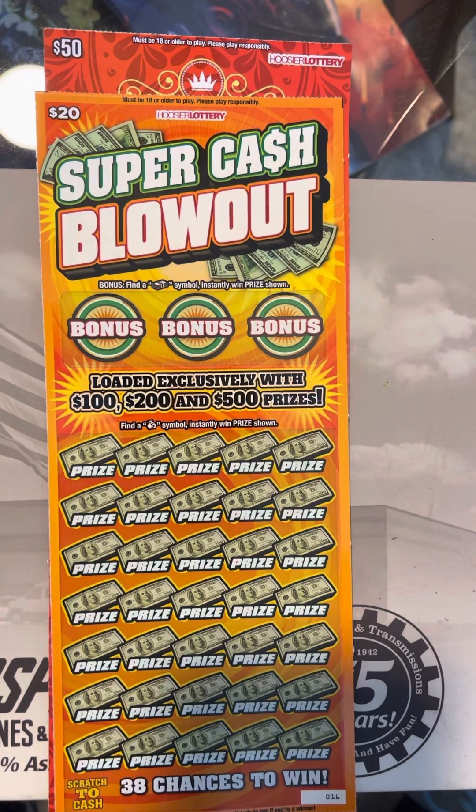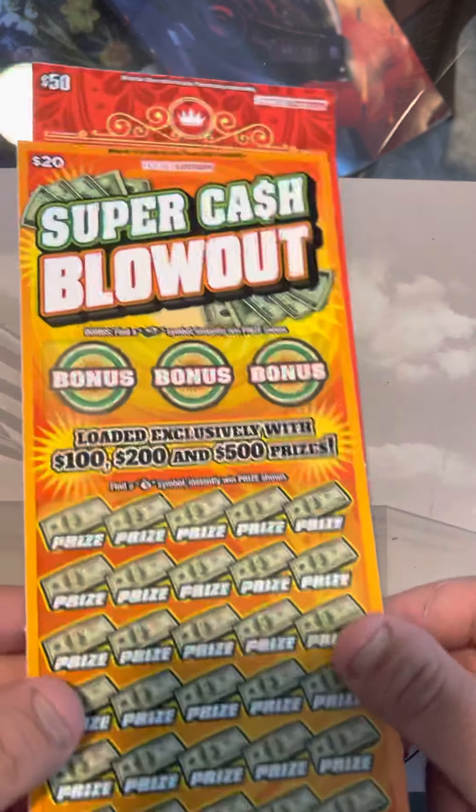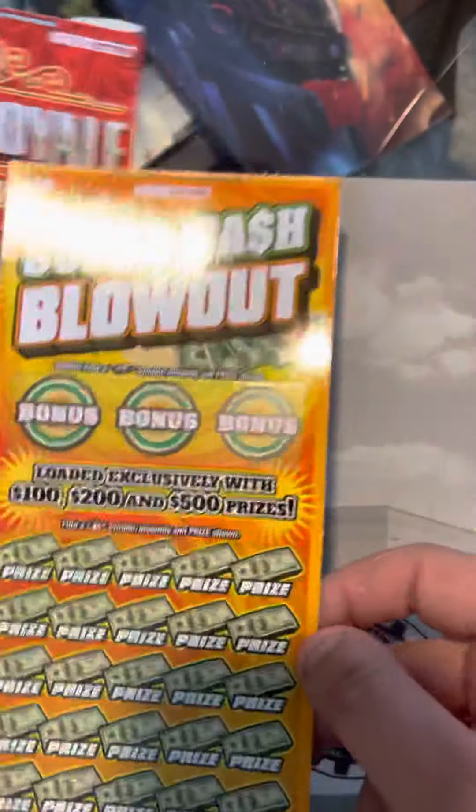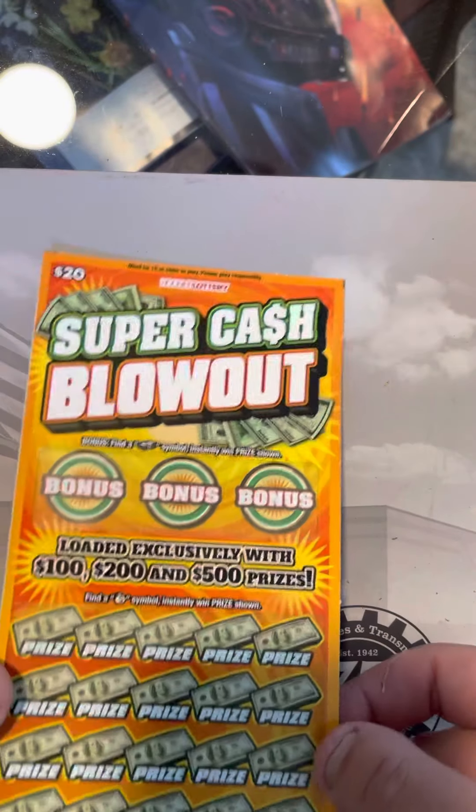What's up YouTube? It's Rabbit Scratcher back at you and today we've got two lottery tickets. We've got $70 worth of tickets — the $50 Cash Royale and a $20 Super Cash Blowout. We can go ahead and jump right into this.